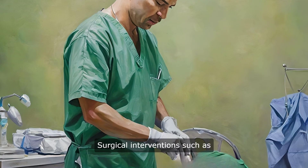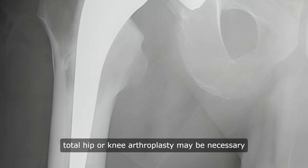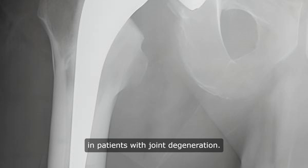Surgical interventions, such as total hip or knee arthroplasty, may be necessary in patients with joint degeneration.